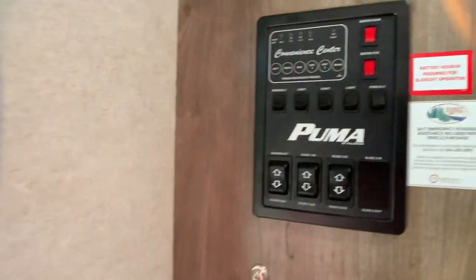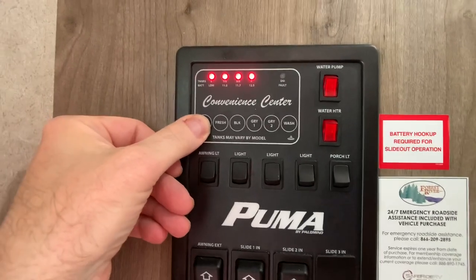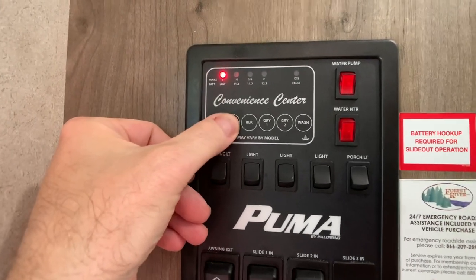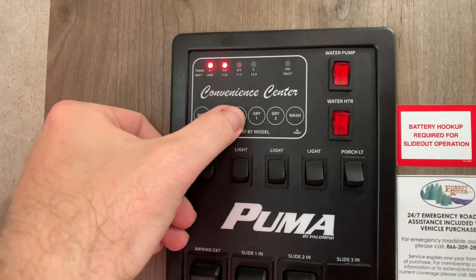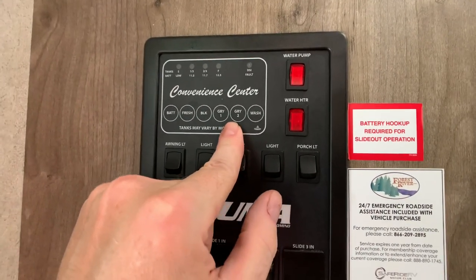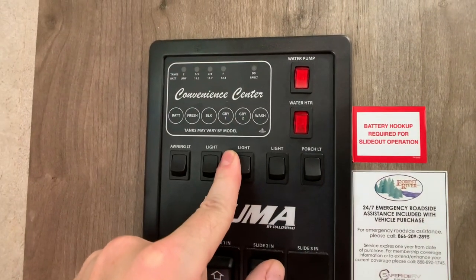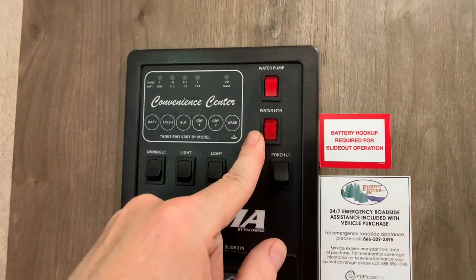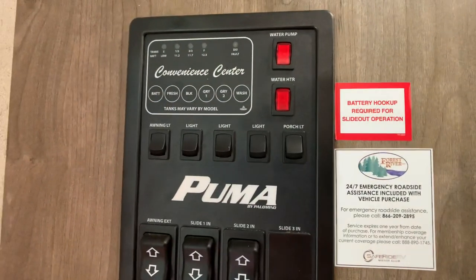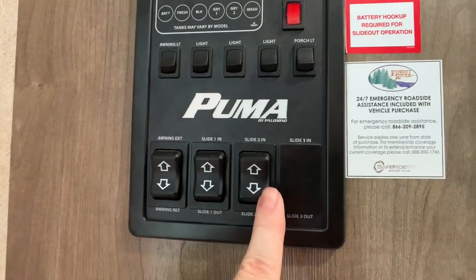The central command or monitor panel tells you where you're at on the camper. You can monitor your batteries — this has dual batteries, the owner opted for a second battery, and they're fully charged. The fresh water tank is 43 gallons, the black tank is 30 gallons, and you have two gray tanks combined at 64 gallons — one for the bathroom, one for the kitchen. Water heater switches for boondocking or shore power: a six-gallon direct spark ignition water heater, gas and electric, with hot water in about 15 minutes. Also your light switches, awning button, and slide controls.